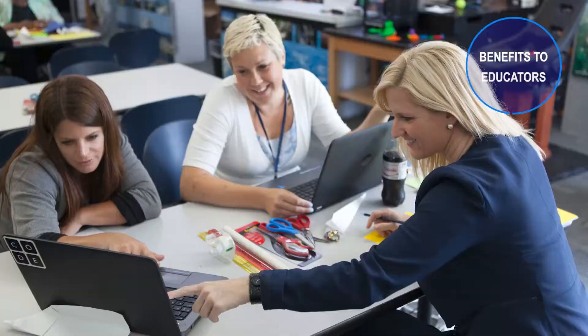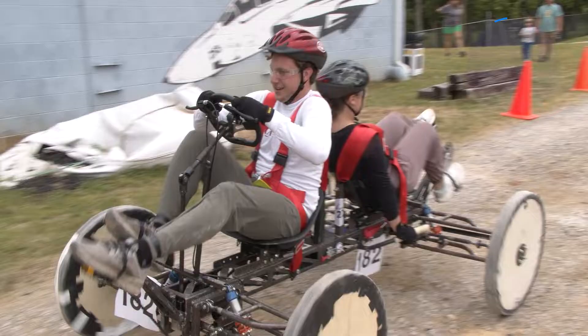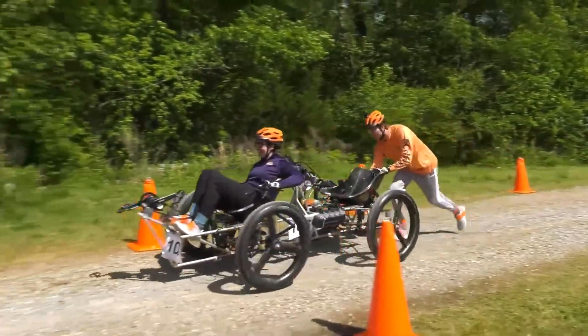Educators can tap into NASA content that seamlessly integrates with curriculum and standards. Through HERC, educators can offer their students a one-of-a-kind experience they will never forget.